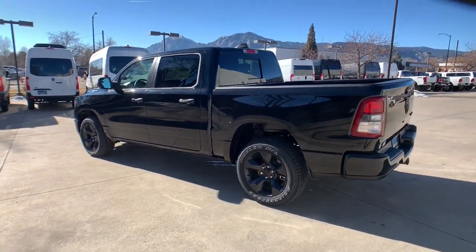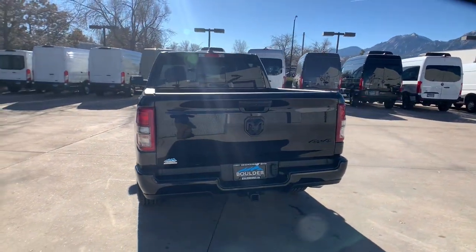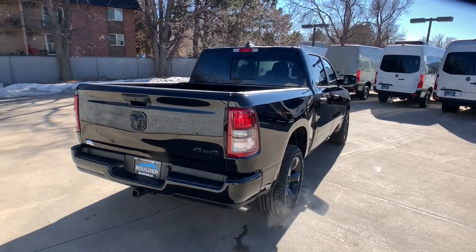These are just some of the great options this vehicle comes with: keyless entry, backup camera, heated mirrors, satellite radio, V6 cylinder engine, keyless start, four-wheel drive, fog lamps, and aluminum wheels.